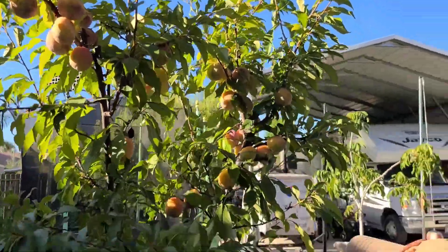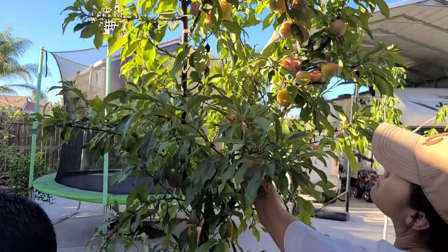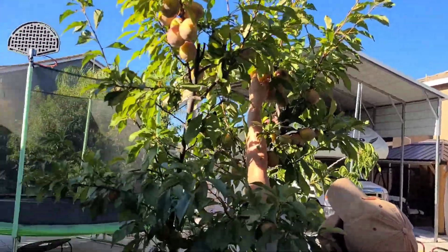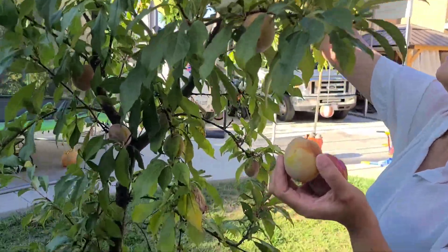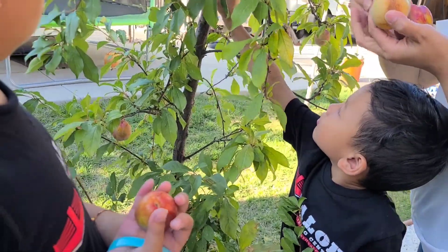We've been picking it every day just to eat it, we've been eating it every day. I figured we'd make a video of harvesting maybe half of it. My wife's gonna help pick it. Wow, there's a lot - look at this. Let's see what these bad boys look like. These are a little bit bigger than an apricot.